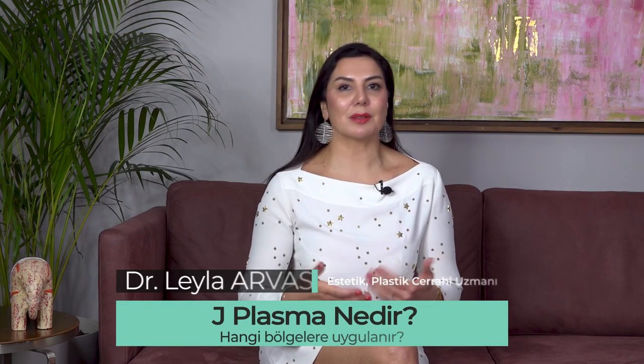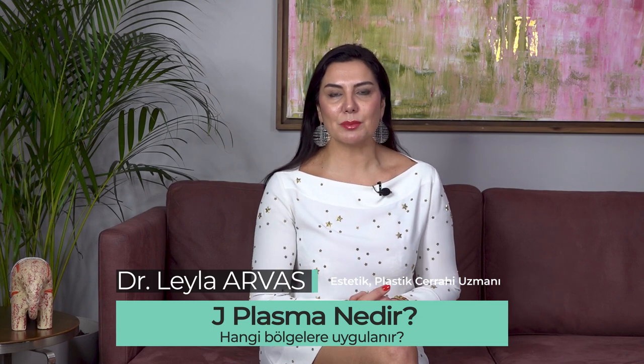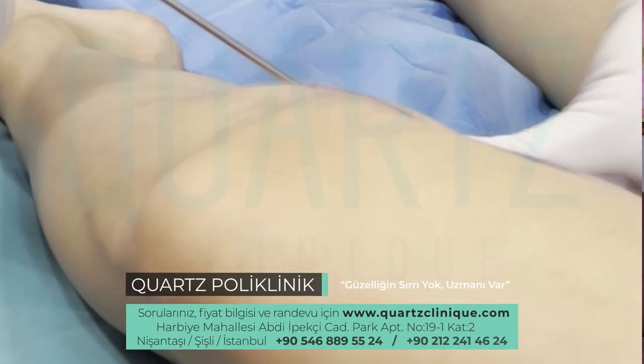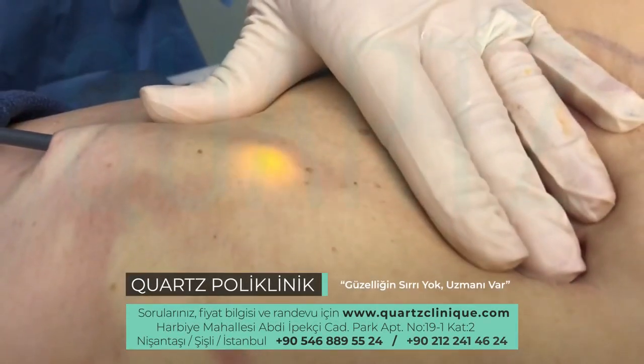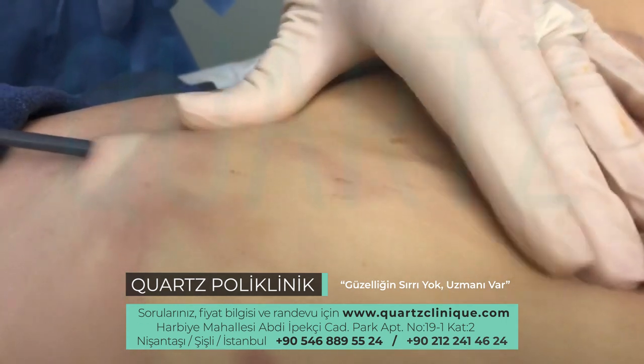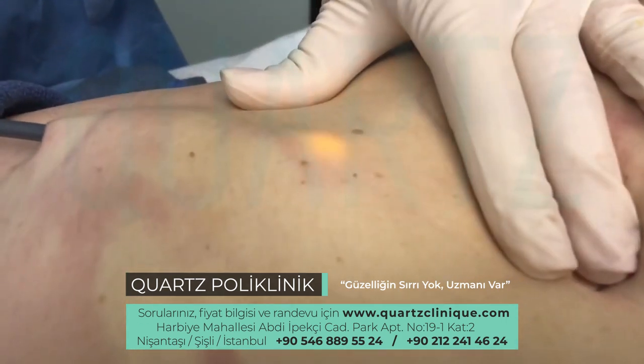J-Plasma is actually a method we apply to prevent sagging after liposuction. It is not necessary to apply only after liposuction — it can also be applied alone. This application, which provides tightening of the skin, is achieved by using helium or argon gas.